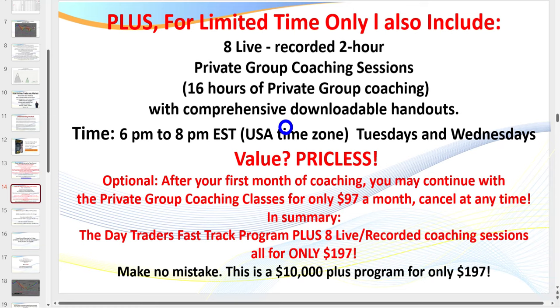I also run a live trading room and a coaching room, where twice a week — every Tuesday and Wednesday evening, 6 p.m. to 8 p.m. Eastern Standard Time — you can log in where I'm explaining every aspect of my setups: how to trade, money management, the psychology of trading. If you can't attend the live sessions, they are recorded — all included for $197.